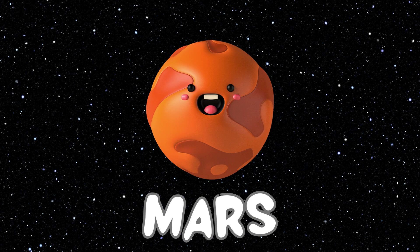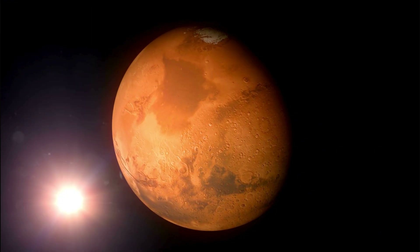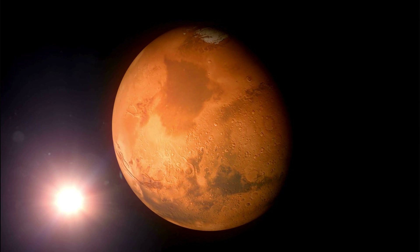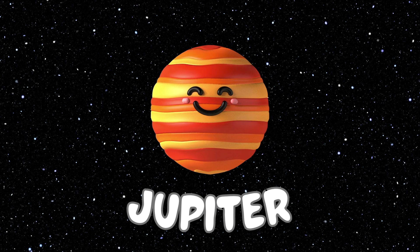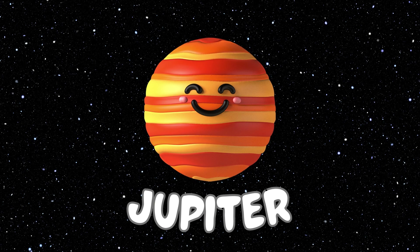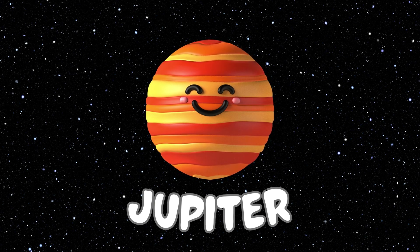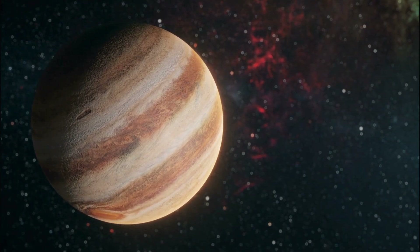The Mars planet is also our neighbor planet. And this is the Jupiter planet, the fifth planet of our solar system. The Jupiter planet is the largest planet of our solar system. And this is how the Jupiter planet does look.